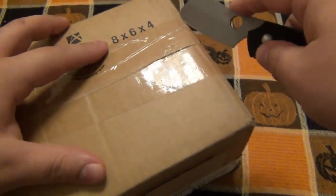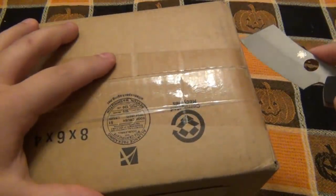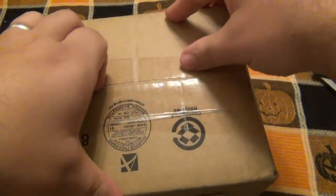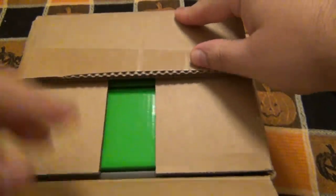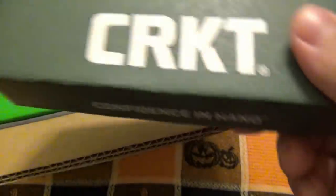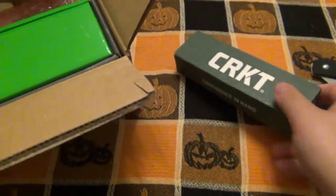So let's open this up. Hopefully — I know it was packed specifically to be opened the other way, so I'm hoping it doesn't damage anything. Alright, so we got a CRKT box. That was unexpected — the person threw in some extras.